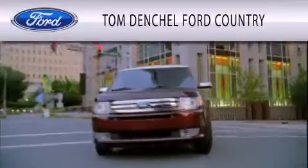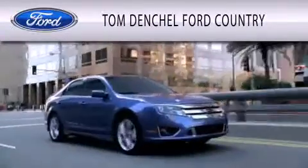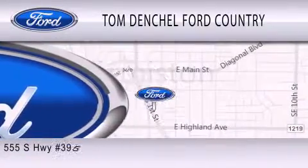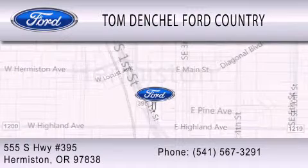Tom Dentschel Ford Country is dedicated to doing everything possible to ensure that the experience you have selecting your vehicle is as pleasant as possible. We are located at 555 South Highway 395 in Hermiston.